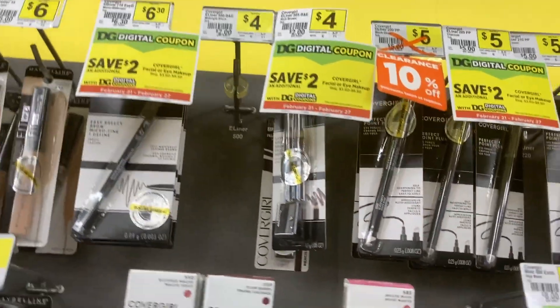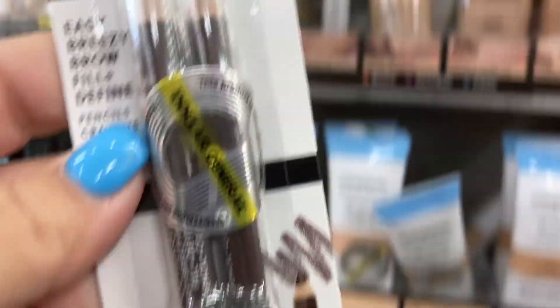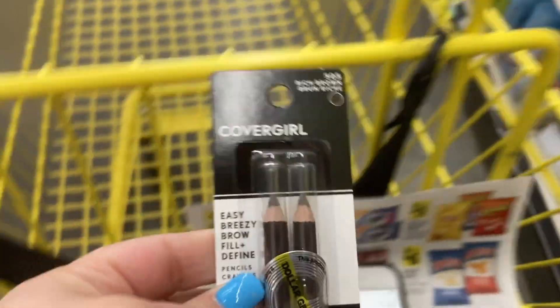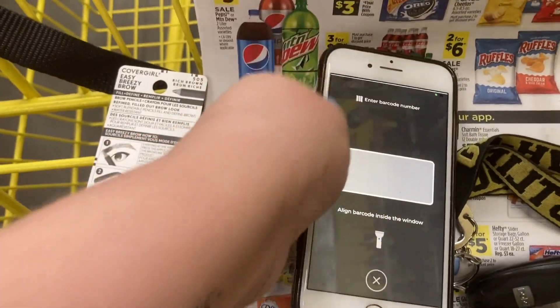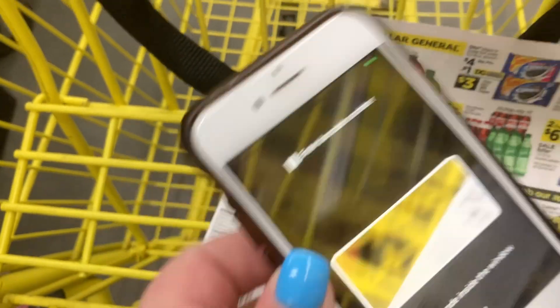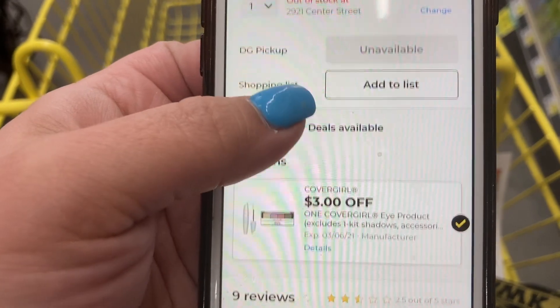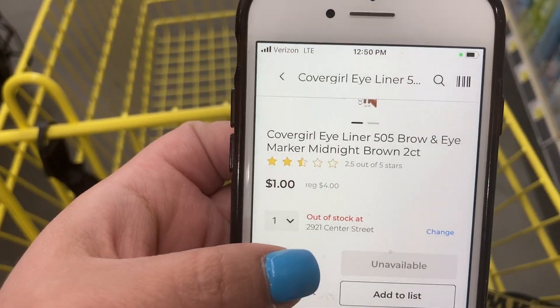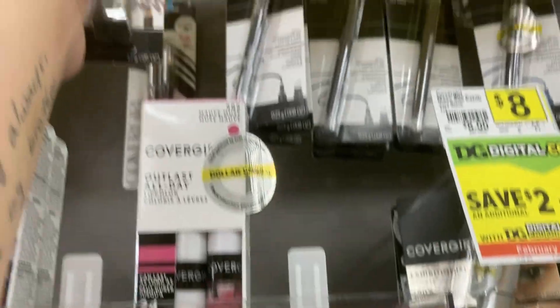Next we have an awesome three dollar off coupon for Cover Girl. The cheapest item that this attaches to are these four dollar eyebrow pencils, making them just one dollar. There are other Cover Girl eye products you can use it for - this is just the cheapest price one I found at my store. There was also some eyeliner priced at $4.25 and some other items that would still be a great deal, but this was the lowest price one.